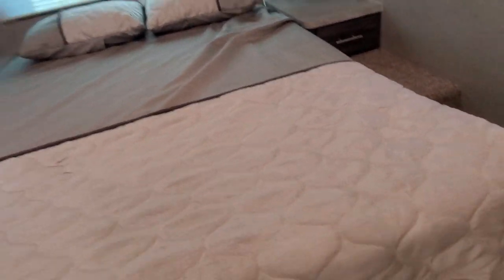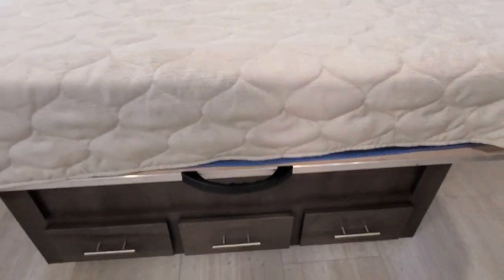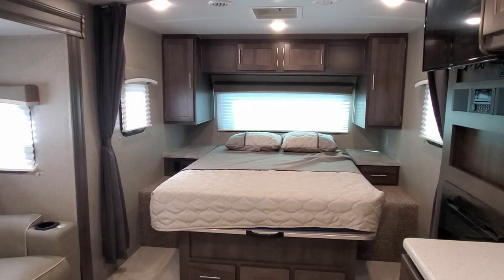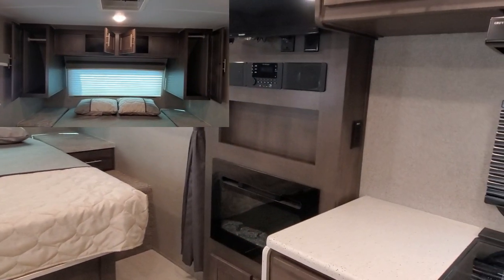Another nice thing about this bed is you lift it up and there's a bunch more storage underneath. Rockwood just does it — you ask me, they do it better than anybody else. I love the Rockwood brand, will always love the Rockwood brand, and I love when we get them in here at Advantage One RV.